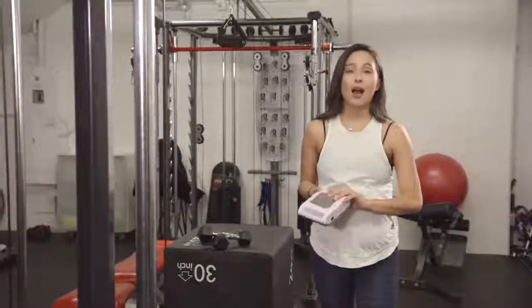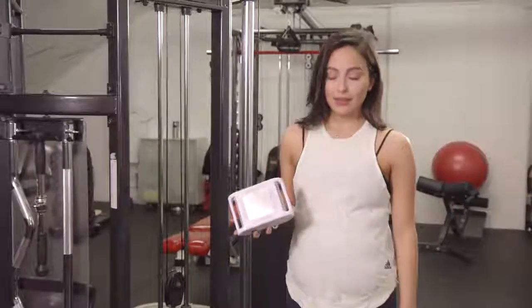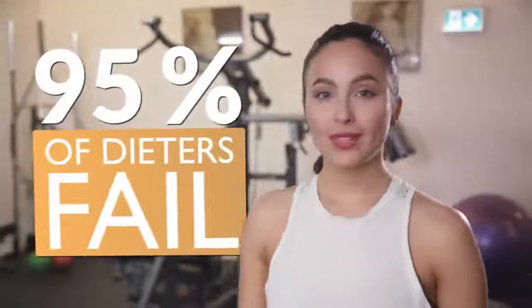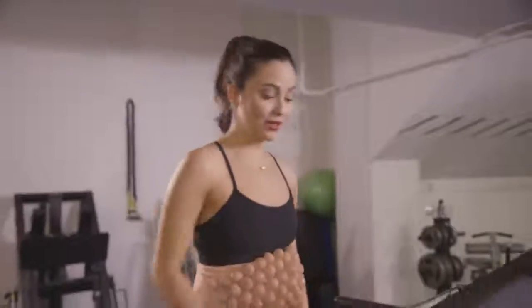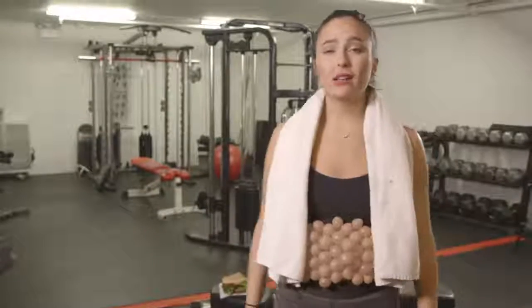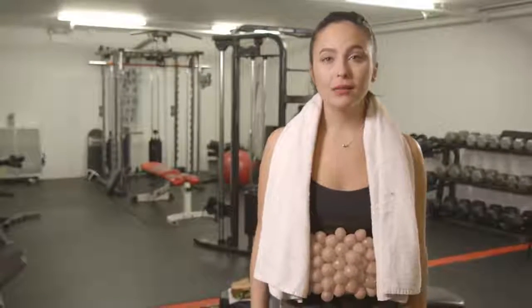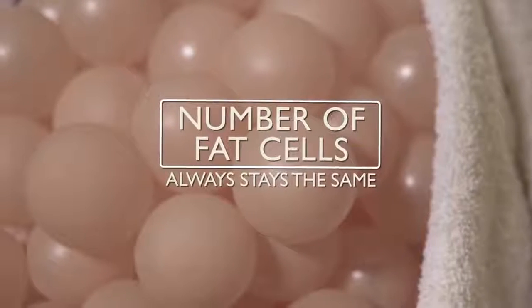Like most people, I always believed that diet and exercise would be enough to reduce stubborn fat. Studies show that 95% of dieters fail. Why? It's because our fat cells are like small balloons. When you diet and exercise, the fat cells shrink. And when you eat, they grow back. All the sweating and calorie counting just doesn't change the fat cells — whether they shrink or grow, the number of fat cells in your body always stays the same.